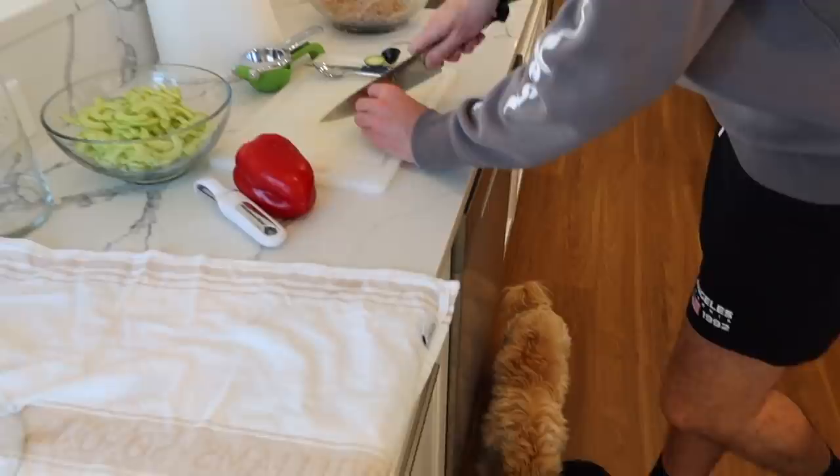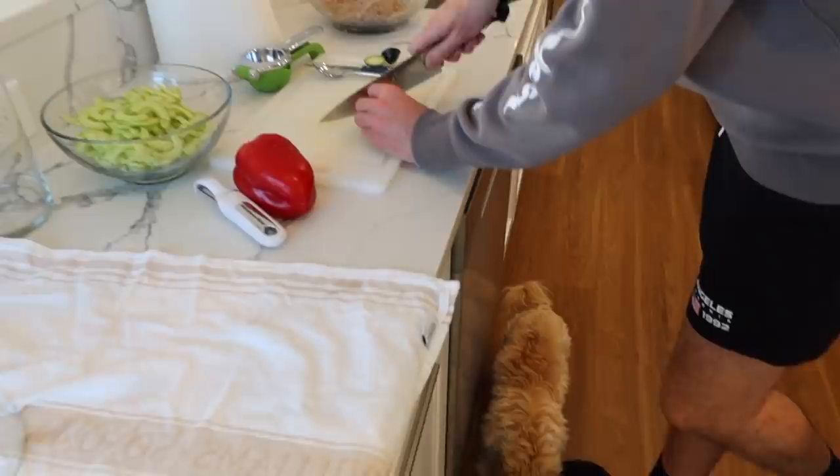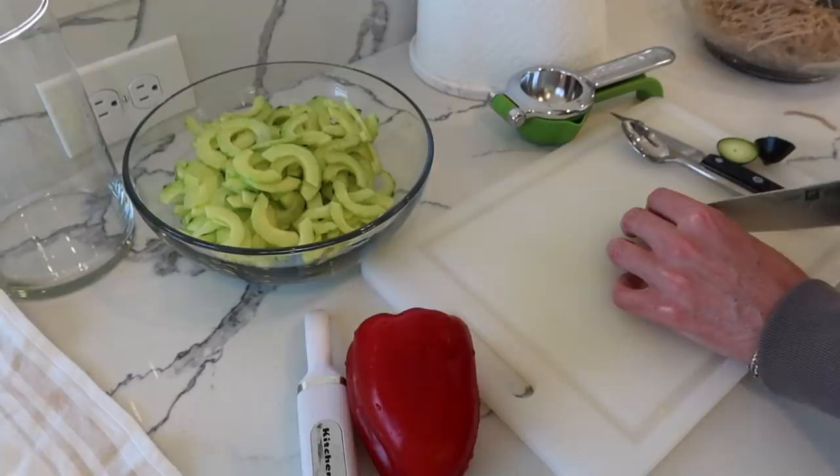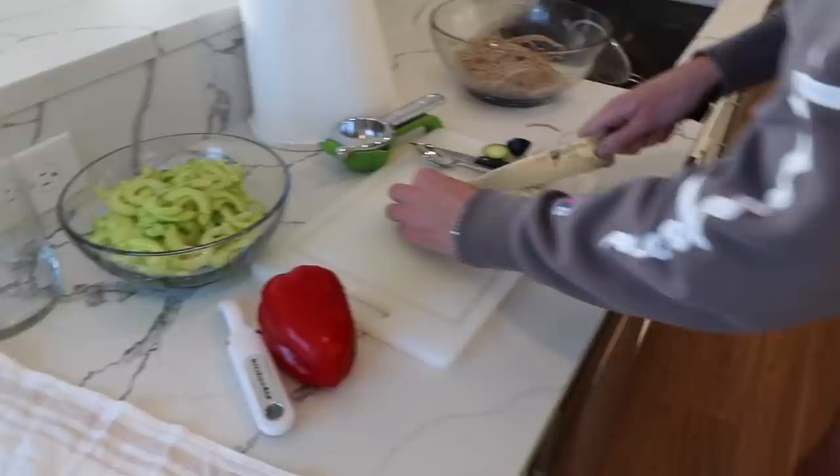We have our little sous chef. For dinner tonight we're making a chilled soba noodle salad. And Graydon's making a little Asian cucumber salad for the side. And we're going to grill some shrimp. Do you think the grill works? Yeah, it definitely does.